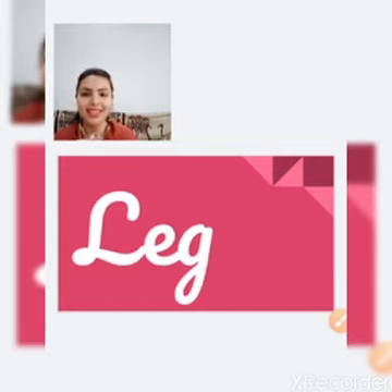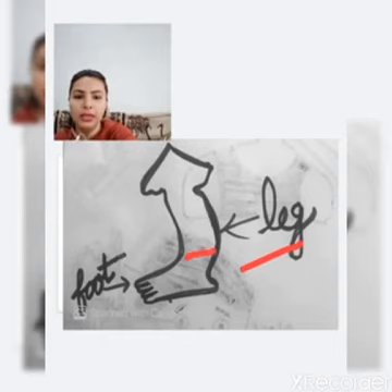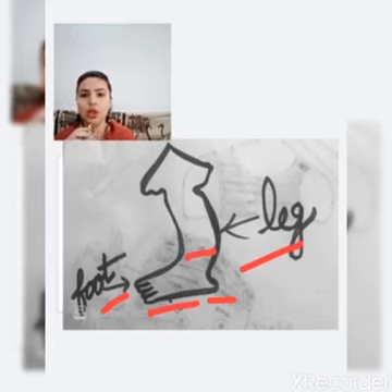The next part is leg, L-E-G, through which we walk. The upper part is our leg and the lower part is our foot, F-O-O-T.